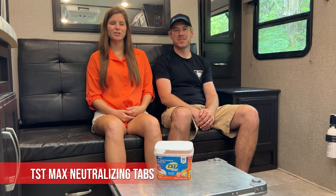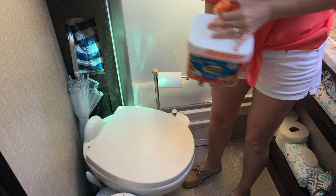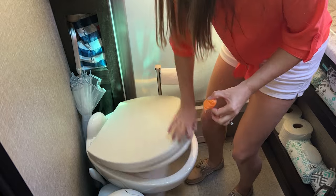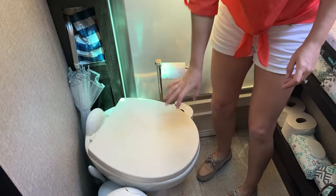Another bonus product we want to share is the TST Max RV Toilet Treatment Tabs by Camco. These tabs are 100% biodegradable and they're approved for marine and RV use. Essentially what these tabs do is help break down any waste and toilet paper in your black tank, as well as neutralize any smells coming from your tank. They last for up to seven days and there's no harmful off-gassing associated with these tabs. They've been crucial in our travels, and we highly suggest these for your travel needs.